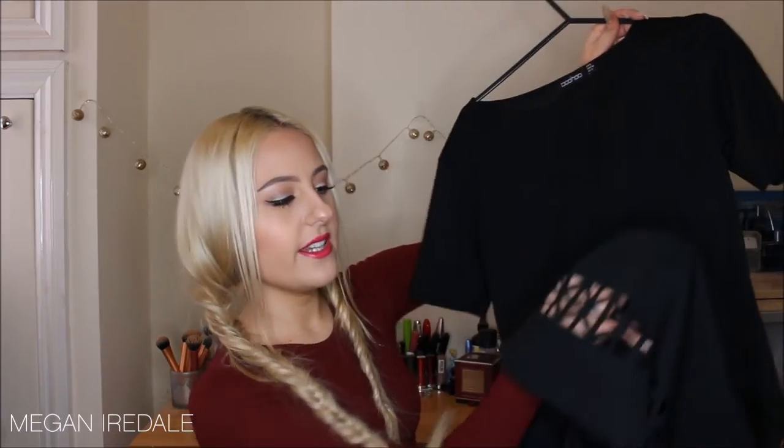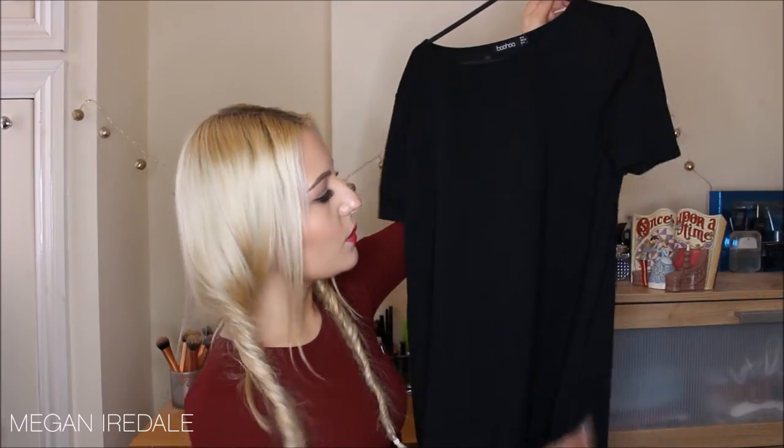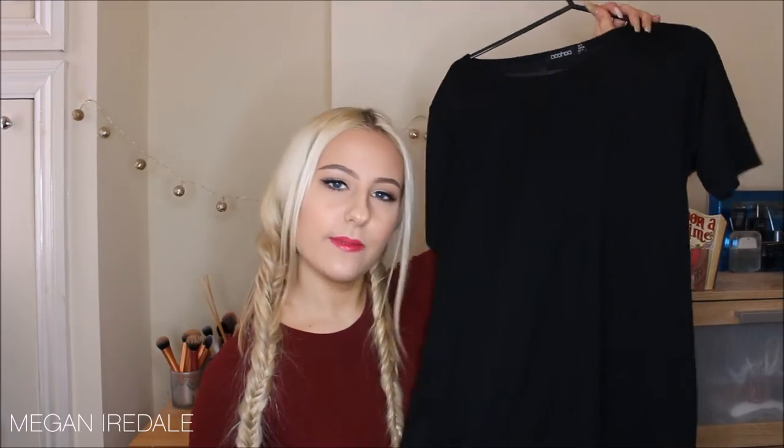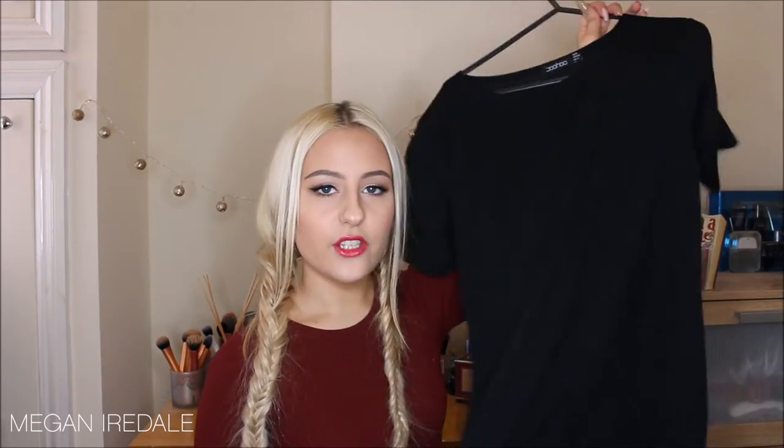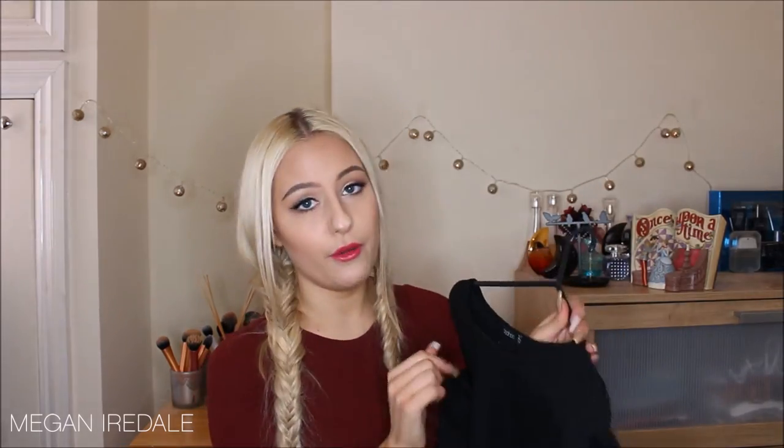Next is this black shift dress — it has a really nice cutout detail on the bottom so it's not too plain. It is slightly oversized, which I quite like. Just a really nice plain shift dress, and this one is from Boohoo.